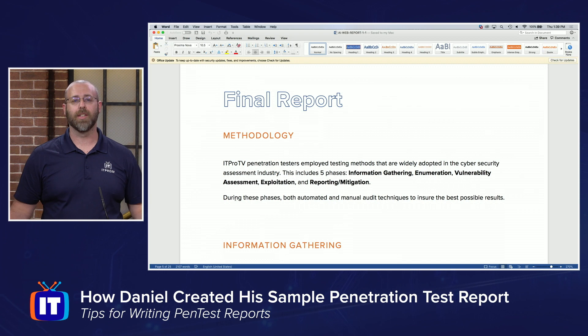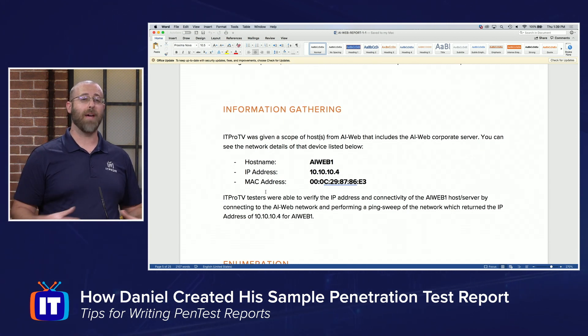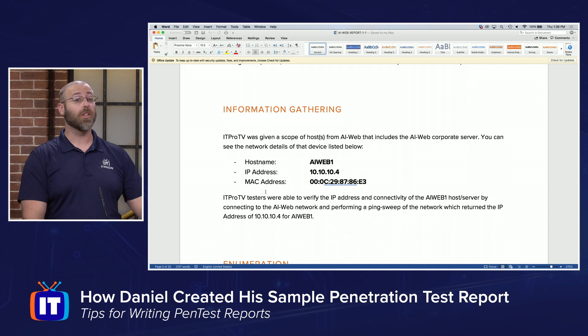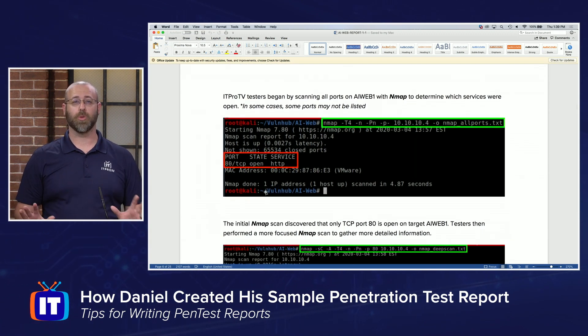Down below, now we get to the actual meat and potatoes of this — the final report itself. This is going to include things like the methodologies that were used, information gathering. A lot of times you're hearkening back to the scope during that initial phase of the contracting process — letting you know these are the machines that I was testing, and these are the ones that I found vulnerabilities against. And then of course the enumeration phase. You start to see I'm using screenshots here. I have very detailed, annotated screenshots — this was the command in green — and I try to keep consistent throughout the report. Consistency is key. If I start mixing and matching, people are going to get confused. We want confusion down to a minimum, so anybody reading this should be able to follow along without any problem.